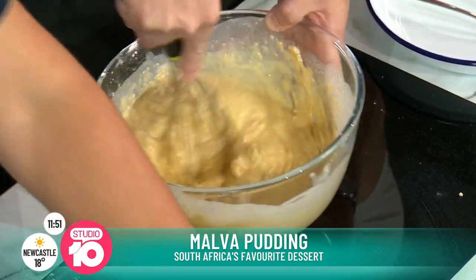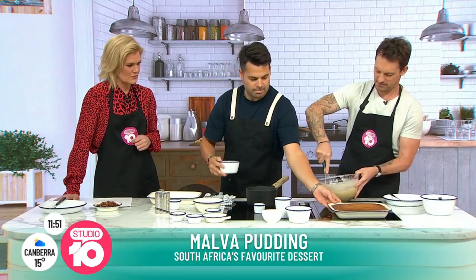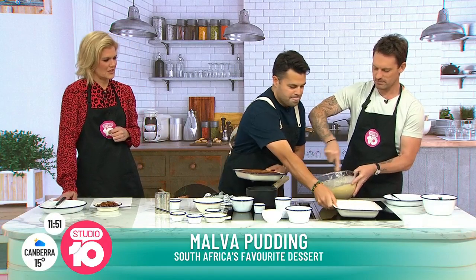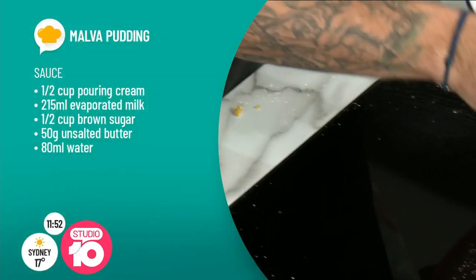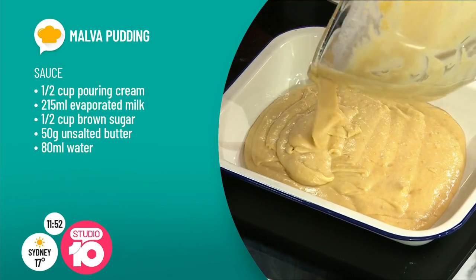You can keep evaporated milk in your cupboard — very handy. Then a mixture of sugar, the rest of the evaporated milk, and cream is made for the sauce. The dessert bakes for 20 minutes at 180°C, incredibly simple, and you're left with a very luscious pudding.